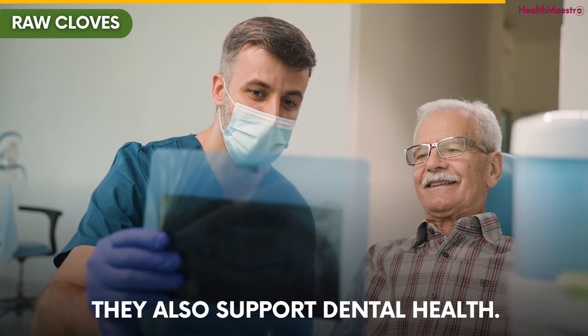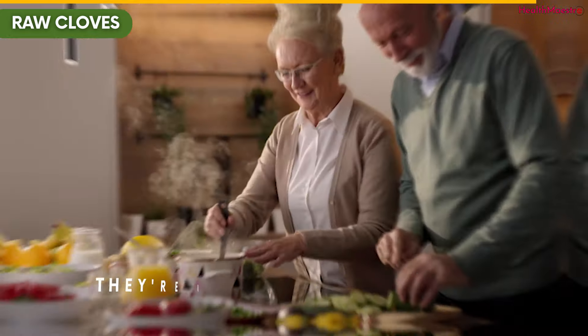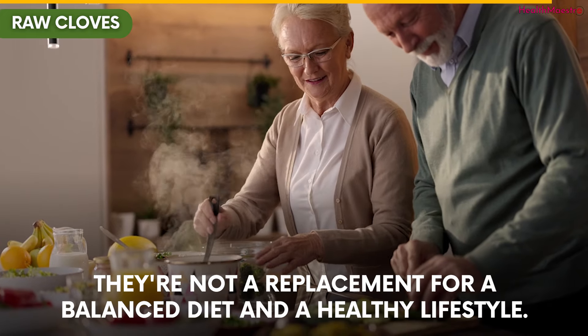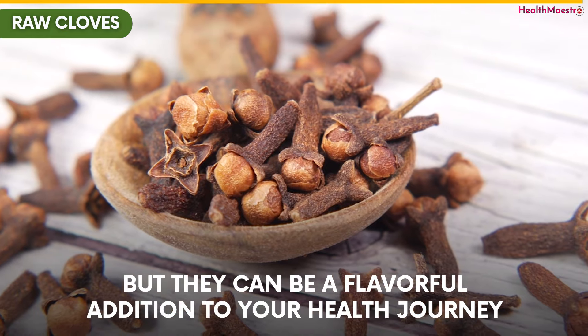They also support dental health. Remember, while cloves might have potential heart benefits, they're not a replacement for a balanced diet and a healthy lifestyle, but they can be a flavorful addition to your health journey.